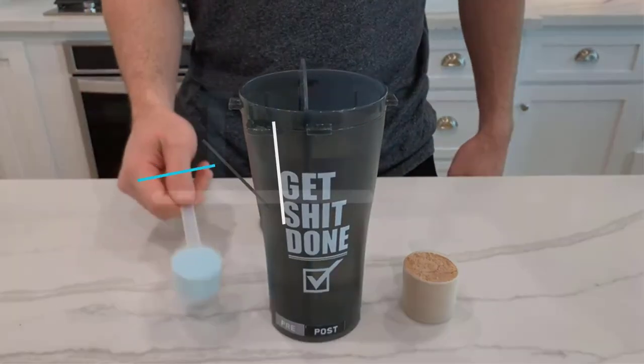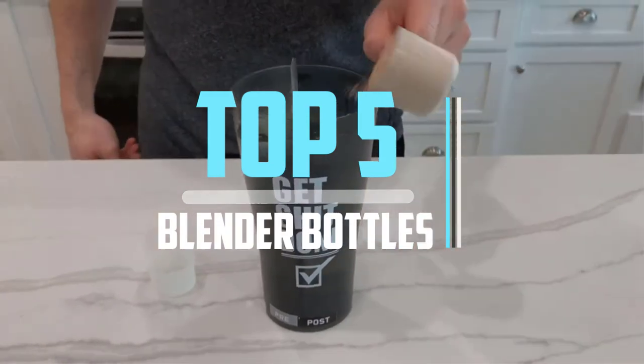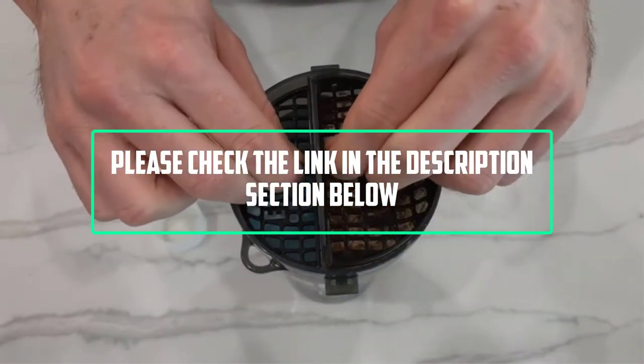Hello viewers, this is another video of top 5 best blender bottles in 2021 reviews. I hope the video will help you to buy the best one. For more information please check the link in the description section below.